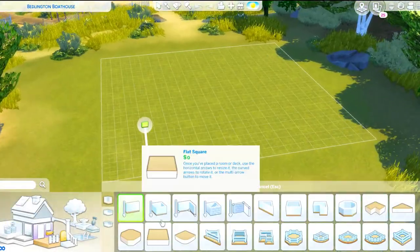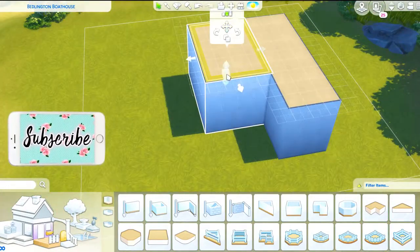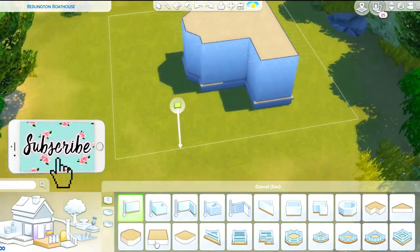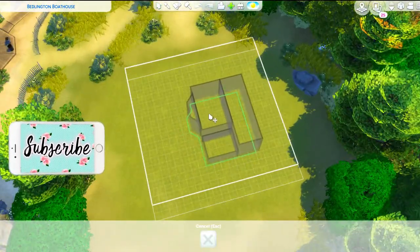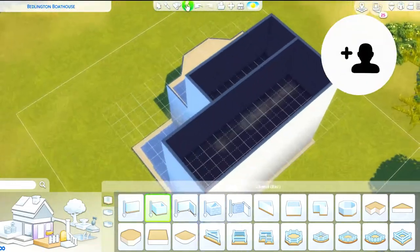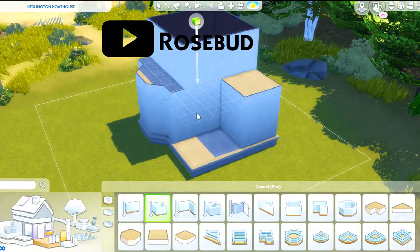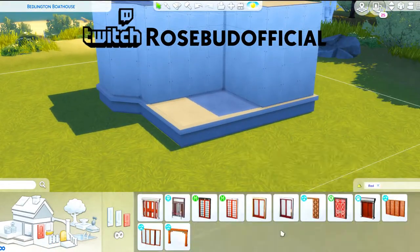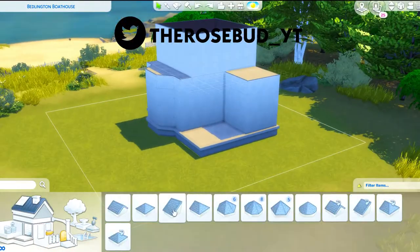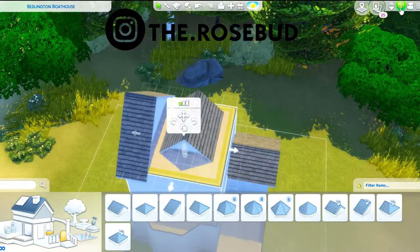Hello my beautiful buddies and welcome back to the channel for the Brindleton Bay starter home challenge. This wasn't any particular set challenge — it was a self-challenge just for me to make a starter home in Brindleton Bay that didn't look so starter home-ish, meaning it had a style I was working towards. I was inspired by an image that I'll make sure to put in editing so you guys can see.